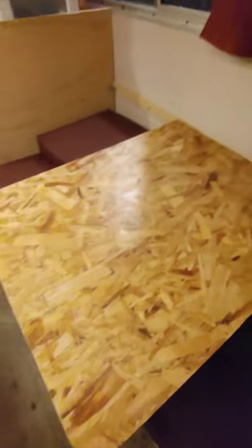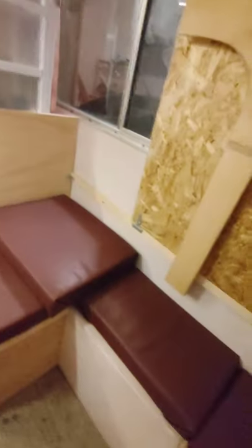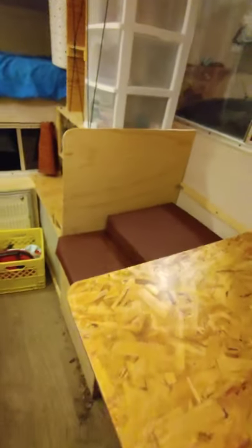Right when you walk in you have the little dining seating area here — it just has some cushions already. This table actually goes up and it can hook on to the wall there, so you can have more space. I don't know why you would need more space right now, but just in case.